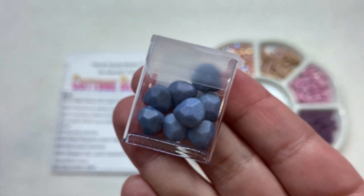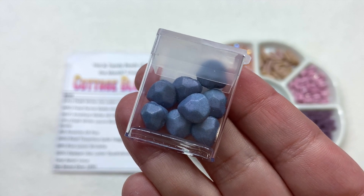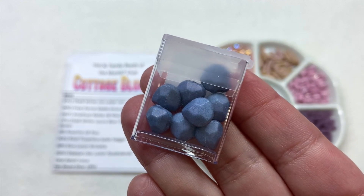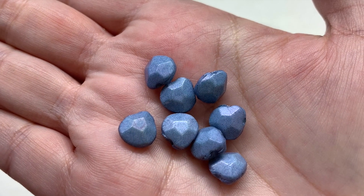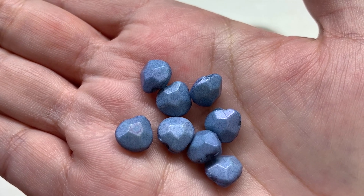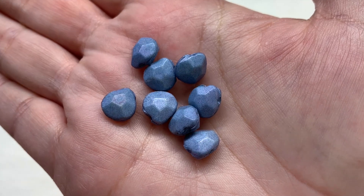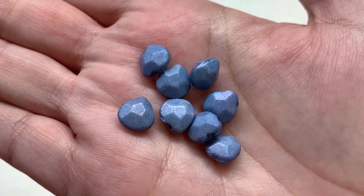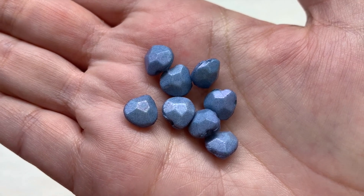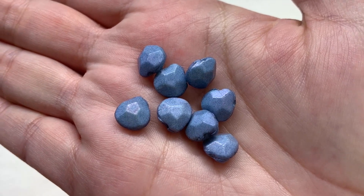In container number seven we have eight pieces of the briolette shape in blue luster. These have the hole at the top of this narrow pear-shaped drop bead, with subtle faceting and an ever-so-slight shimmery luster coating — not overly shiny but definitely not matte either.